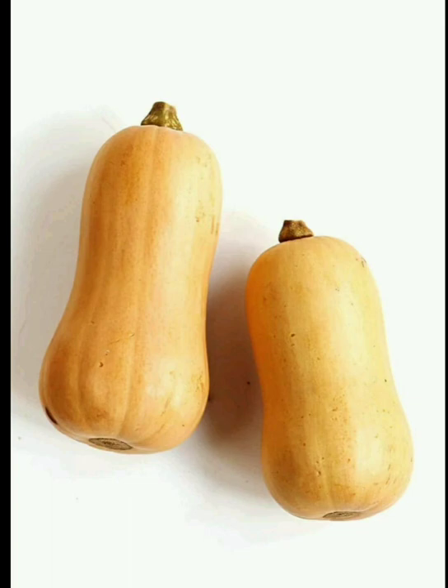It is seen in South Africa, Europe, Australia. Its native is in North America.